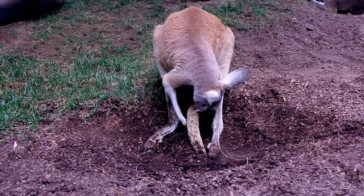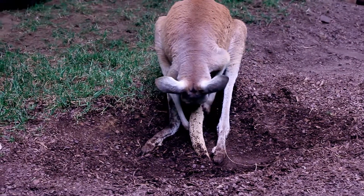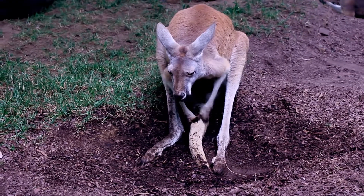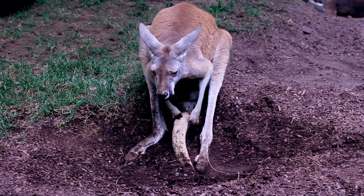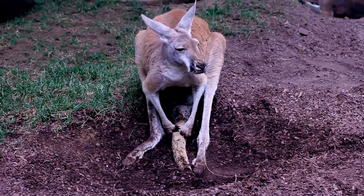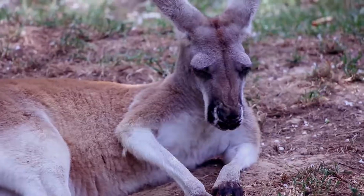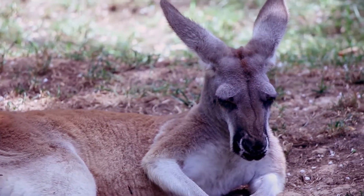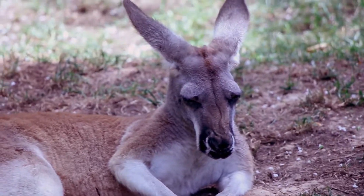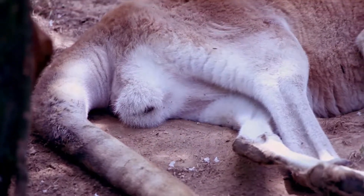The Australian kangaroo — they are known for the pouch in which the newborns are born and carried as they grow. The thickness of the tail can be used as a weapon to ward off predators. One hit from the tail or a kick from those massive feet can really hurt you.